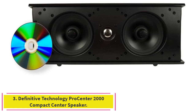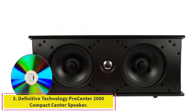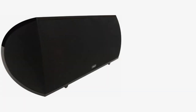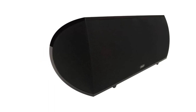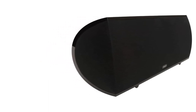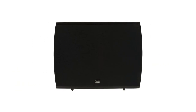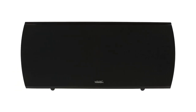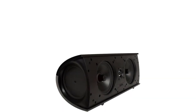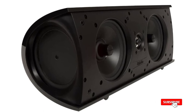Number three: the Definitive Technology Pro Center 2000 compact center speaker. This top-of-the-line center channel speaker is equipped with the most advanced drivers — two proprietary 5.25-inch BDSS drivers coupled to two 5.25-inch bass radiators and a one-inch pure aluminum dome tweeter — for detailed audio and deep, powerful bass.